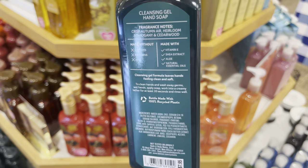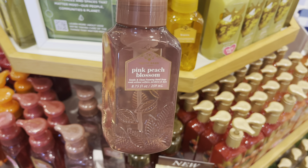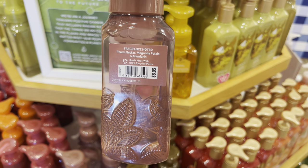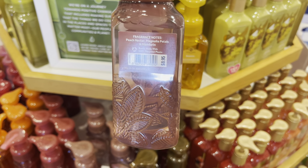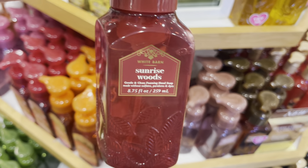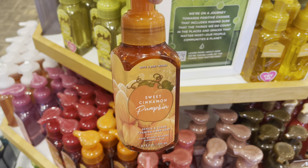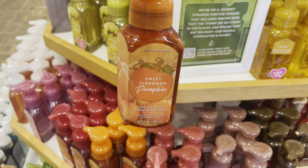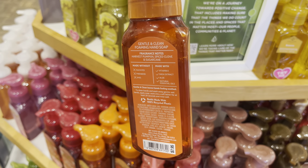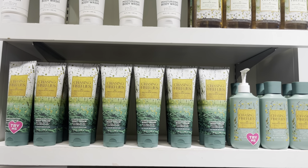And this is Flannel — I wasn't super keen on flannel, so I just kind of quickly went through that one. Pink Peach Blossom — I almost said pink bleach blossom! Maybe that'll be a thing next year. That one's really nice; I love Pink Peach Blossom. I'm having a little bit of trouble speaking. Sunrise Woods — I love the mauve color of the bottle there. Sweet Cinnamon Pumpkin again. And here are the Chasing Fireflies products.